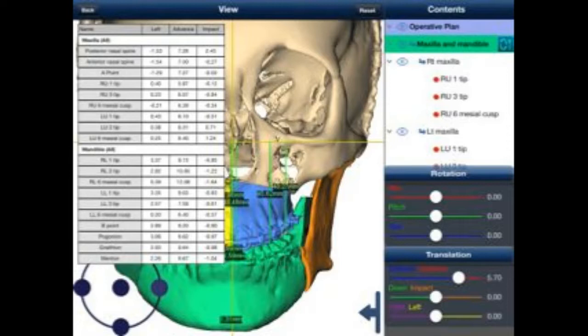MedCAD specializes in custom surgical planning, and custom cranial implant design and fabrication for orthognathic and neurosurgical cases. The AcuPlan V.2 app is a natural extension of the efficient, medically accurate, and highly detailed work MedCAD provides its surgeons every day.